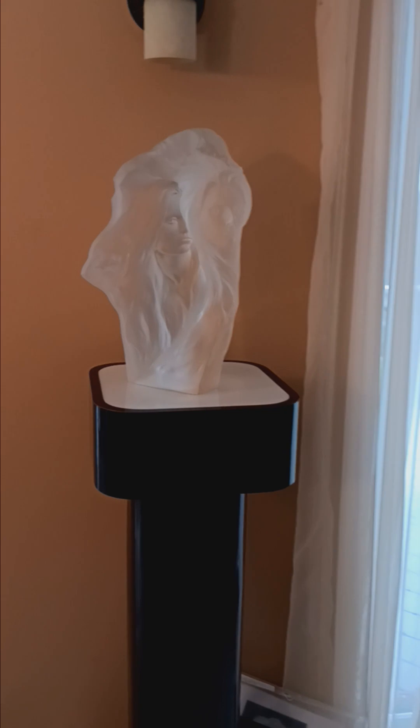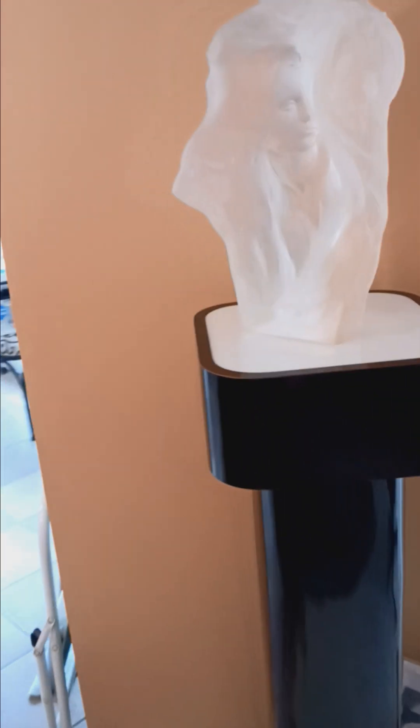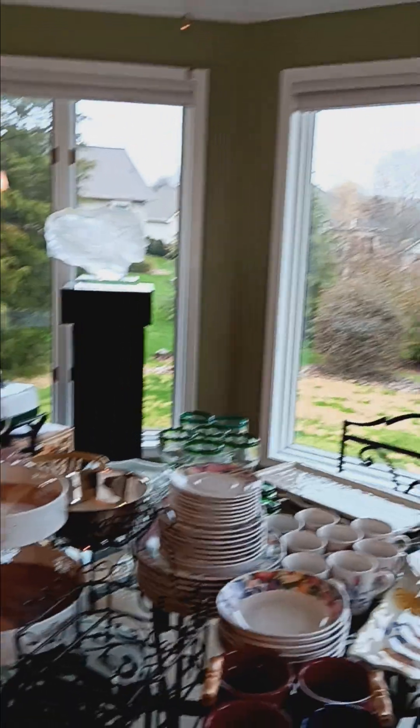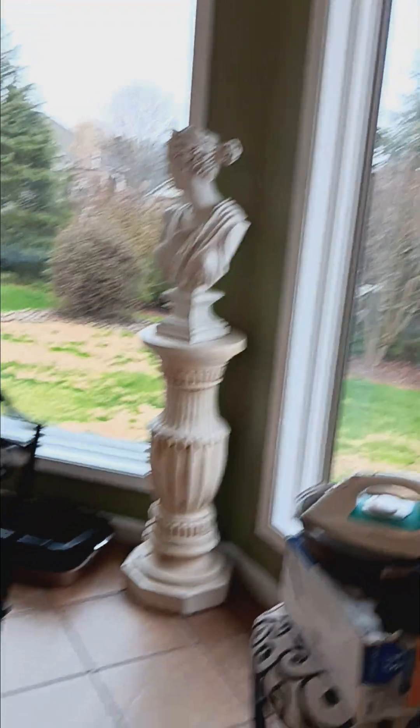This piece here is called 'Reflections' by Frederick Hart — it is very beautiful, displayed on this pedestal. We've got the paperwork to go with it. We have another piece over here, another Frederick Hart. Both of them light up — absolutely gorgeous, stunning pieces. We've also got other busts.